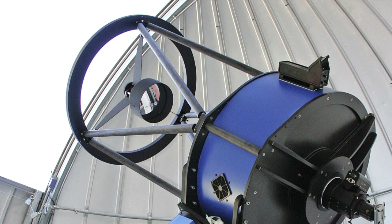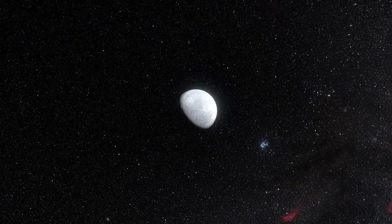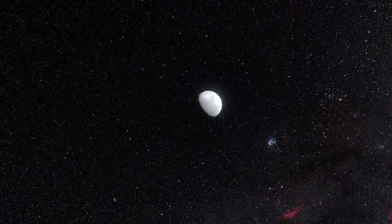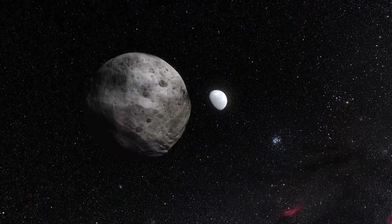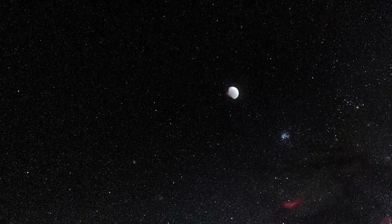These important new observations, made with relatively small telescopes, have allowed astronomers to measure Eris' properties better than ever before. This is another step towards understanding the mysterious objects that lie in the remote parts of our own solar system.